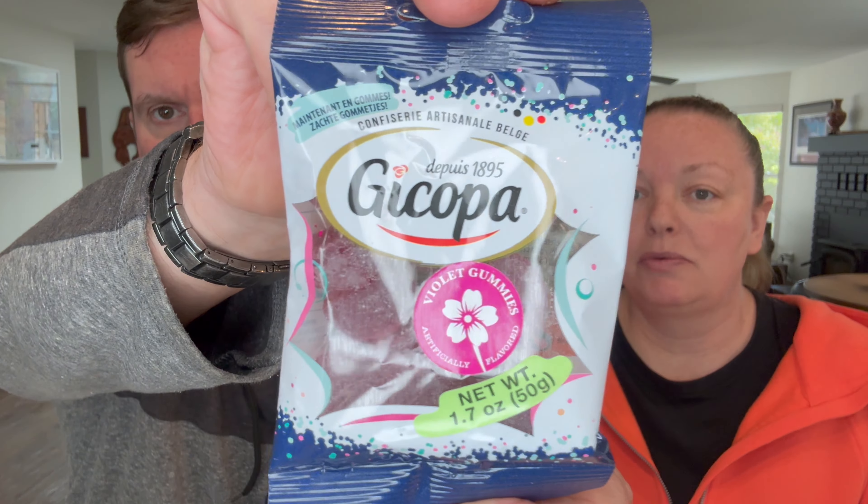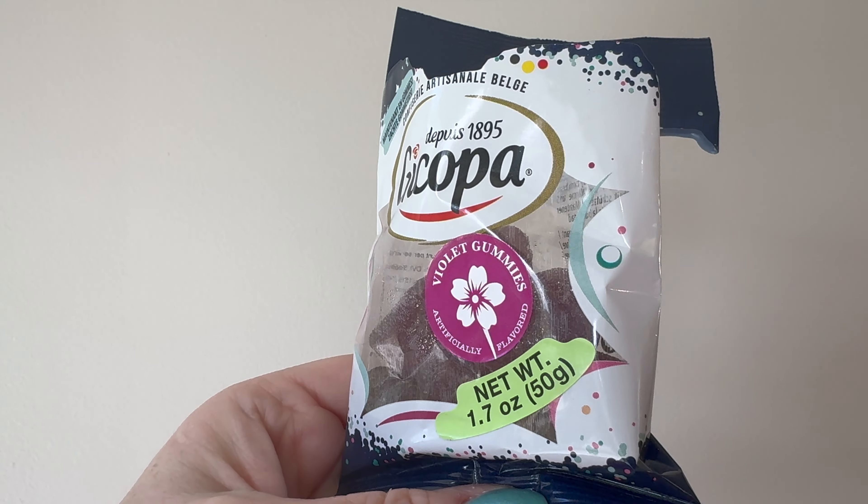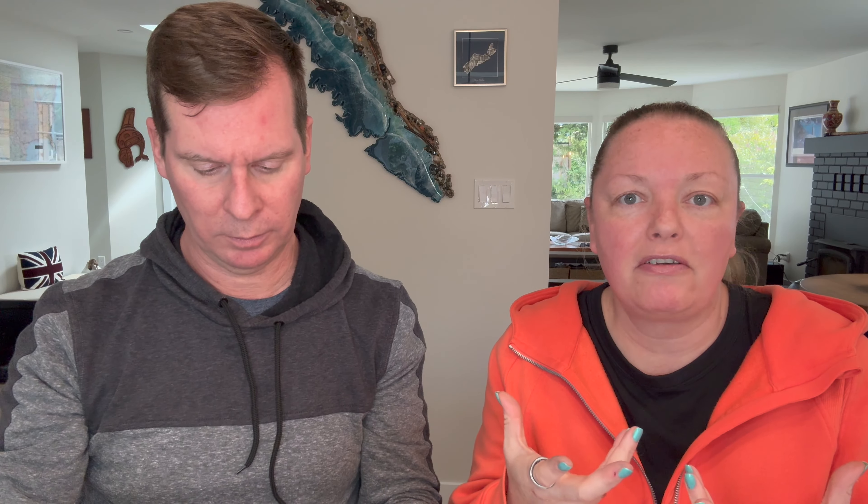Violet flavored gummies — I know violet in fragrance, like personal fragrance, is big in France. And in makeup, if you smell that makeup smell, normally it's the smell of violet. It's like a wine gum. Cheers! Tastes like violet. Tastes like how makeup smells. Not a fan. Artificially flavored, kind of chemically.